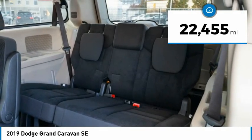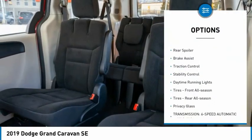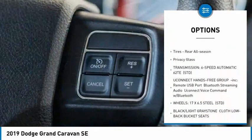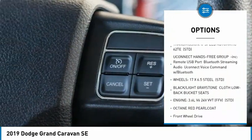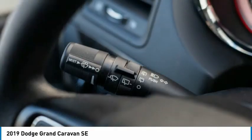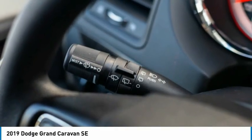Here are some of this vehicle's great options: tire pressure monitor, heated mirrors, rear spoiler, brake assist, traction control, stability control, daytime running lights, front all-season tires, rear all-season tires, and privacy glass.